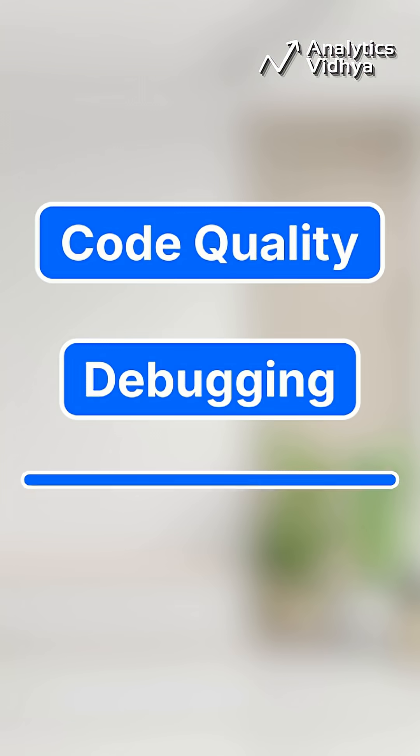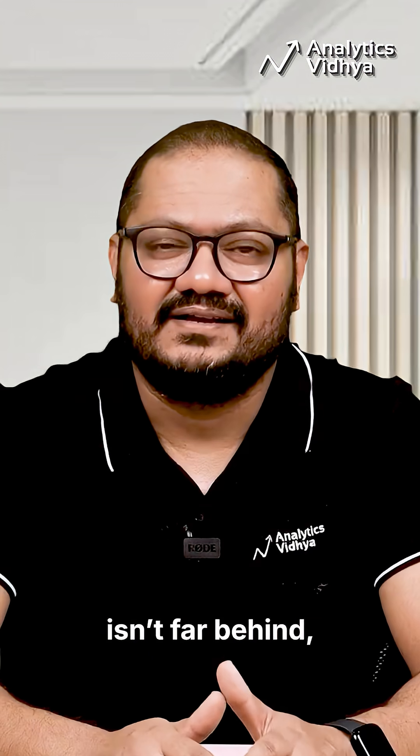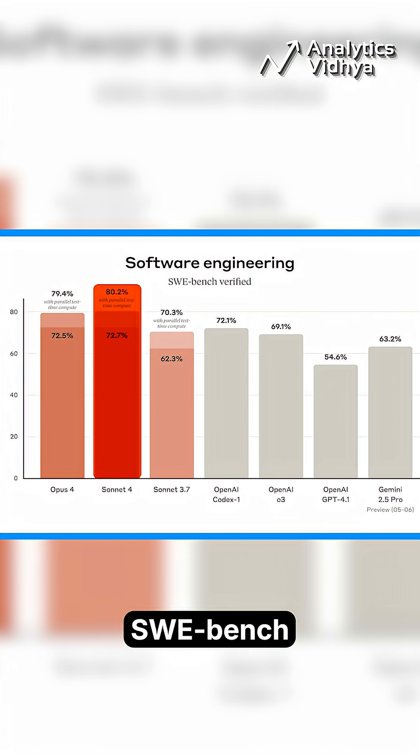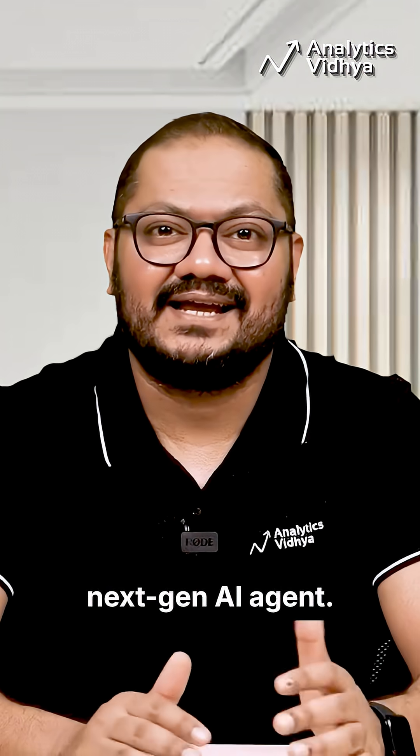It's your go-to for code quality, debugging, and agentic workflows. Claude Sonnet 4 isn't far behind, topping Sonnet 3.7 with 72.7% SWE bench, sharper reasoning, and surgical precision in coding tasks. It's even set to power GitHub Copilot's next-gen AI agent.